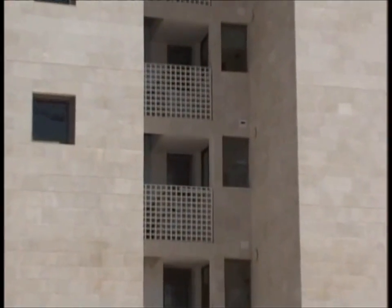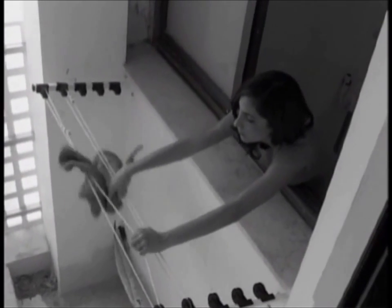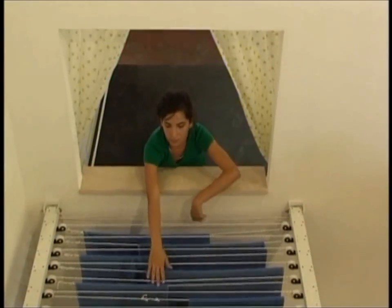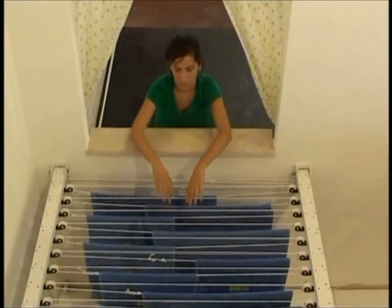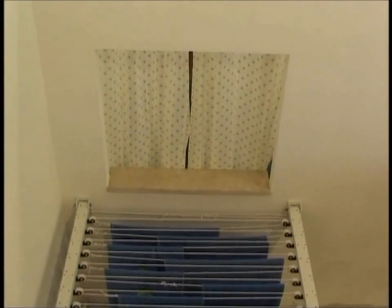Does this look familiar? Do you also struggle to reach the laundry lines? With Easy Clothesline laundry apparatus, you won't have to bend or exert yourself. Shakhim Technology presents Easy Clothesline, the most advanced device in the world for drying laundry.